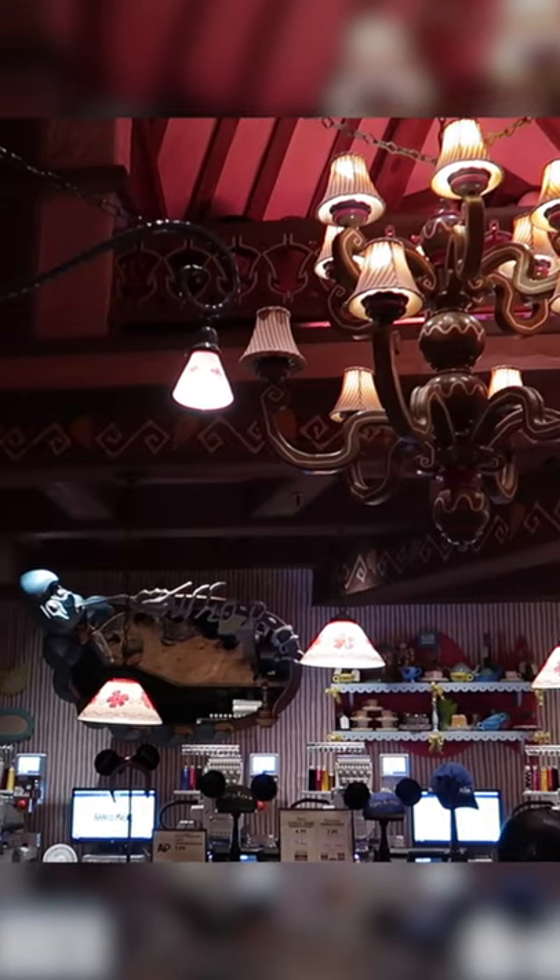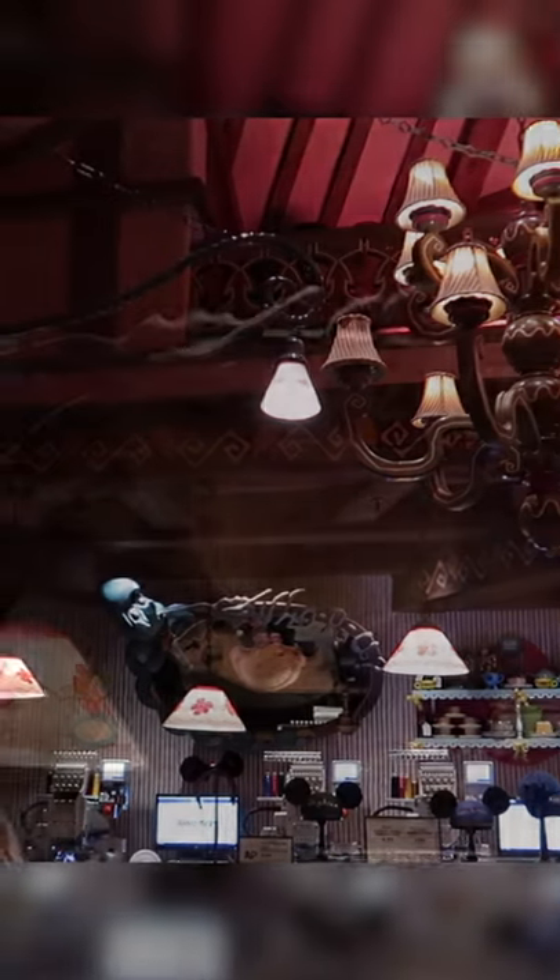The lighting in the store plus the angle you're looking at it can make it a bit difficult to spot him, especially if you're not aware he's there. When he appears it's very subtle.